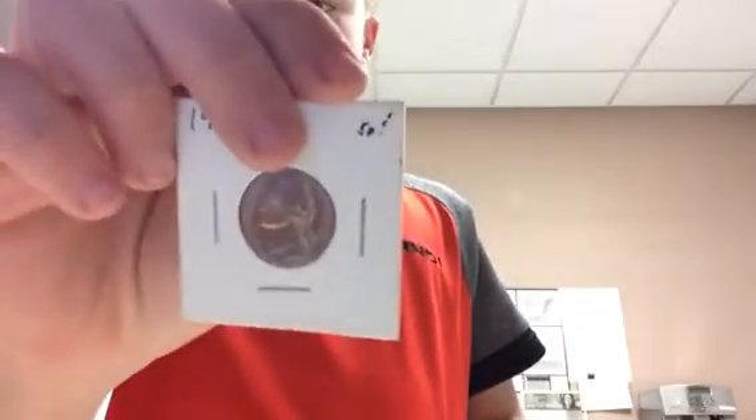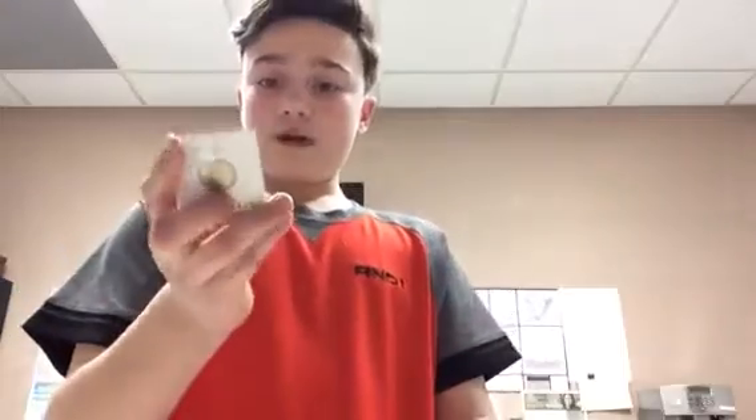I have a 1959-D and I got this from a shop for only $50. My mom and I were looking online for this coin because of its odd color — it's a really nice yellow toning. We found this exact coin with the same toning and the 1959-D listed for $15,000.